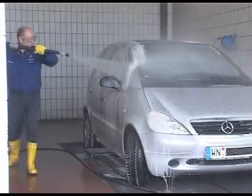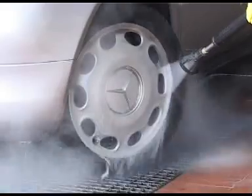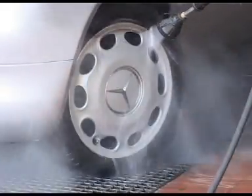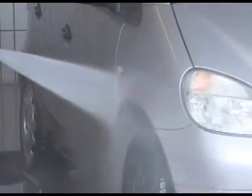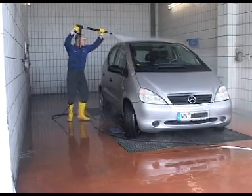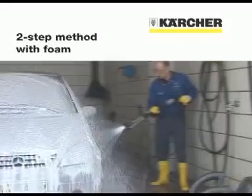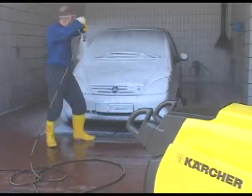After allowing a short period for the detergent to act, clean the vehicle from the bottom upwards with hot water using the high-pressure fan jet. Make sure you always keep the nozzle at the same distance from the surface. In the case of sensitive components such as window seals, it's necessary to considerably increase the distance between the nozzle and surface. Finish off by rinsing the vehicle with fresh water from the top downwards. The advantage of foam detergent is that it adheres to the surface for longer and therefore has a better dirt-dissolving effect.